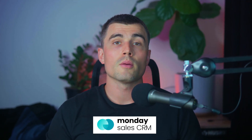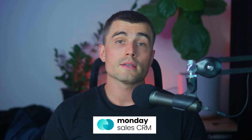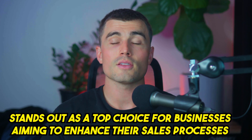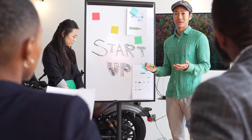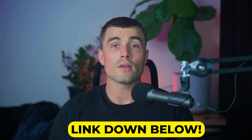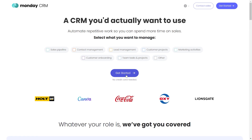Monday.com's Sales CRM provides a robust set of tools that can revolutionize how your team handles sales. It's more than just a CRM — it's a comprehensive platform that supports your sales from lead capture to deal closure, with a focus on efficiency and ease of use. With its no-code setup, extensive customization options, and powerful integration capabilities, Monday.com stands out as a top choice for businesses aiming to enhance their sales process. Whether you're a startup establishing sales operations or a large company streamlining practices, Monday.com offers the flexibility and functionality to meet your needs. Click the link in the description to start a free trial — no credit card required.